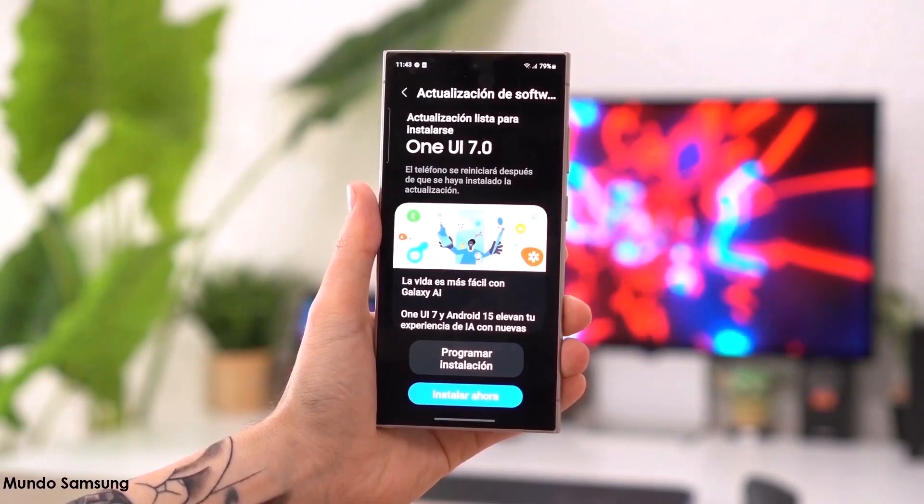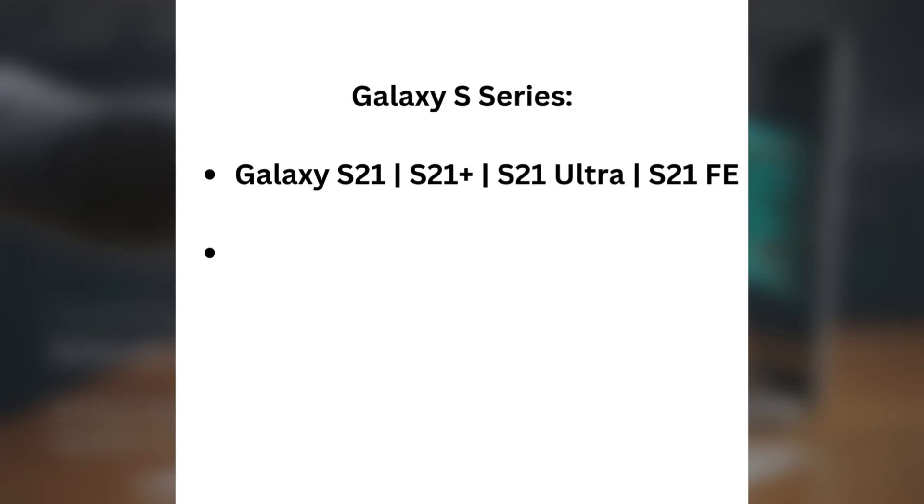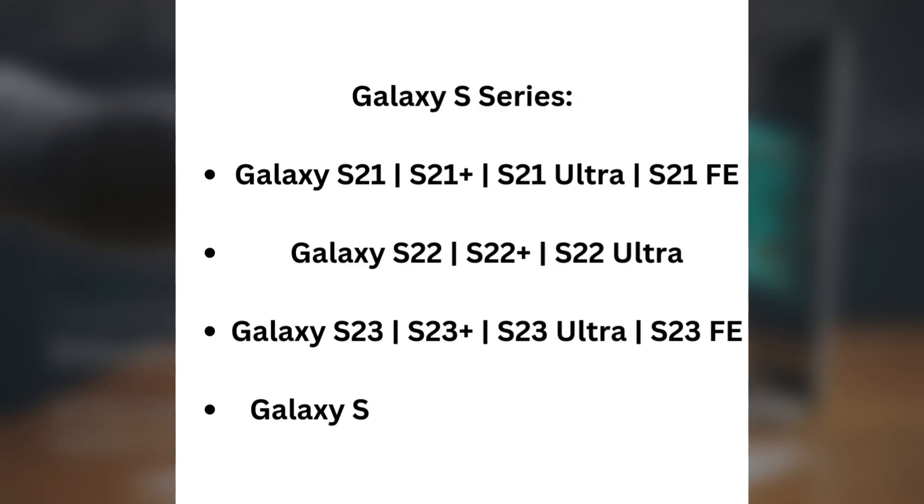Here are the flagships already getting One UI 7 or coming soon. Galaxy S series: Galaxy S21, S21+, S21 Ultra, S21 FE, Galaxy S22, S22+, S22 Ultra, Galaxy S23, S23+, S23 Ultra, S23 FE, Galaxy S24, S24+, S24 Ultra, and S24 FE.